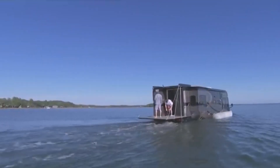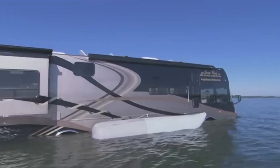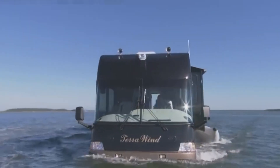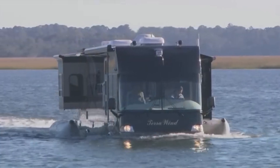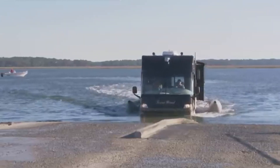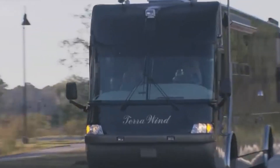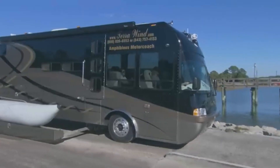When it's time to hit the water, the Terra Wind transforms into a boat capable of cruising on lakes, rivers, and other bodies of water. It is equipped with twin-screw propellers and a marine-grade aluminum hull, ensuring stability and safety. The vehicle can reach speeds of up to 80 mph on land and 7 knots on water, making it an innovative solution for those who love to travel and explore diverse terrains without compromising on comfort and luxury.